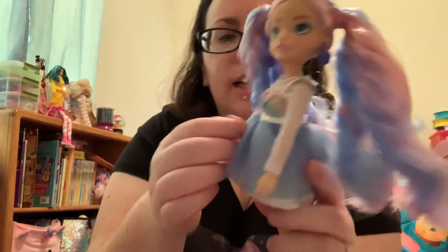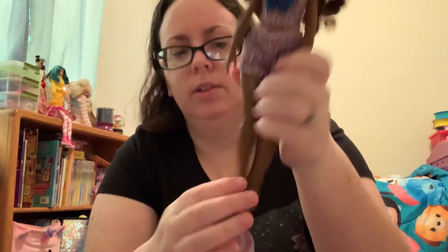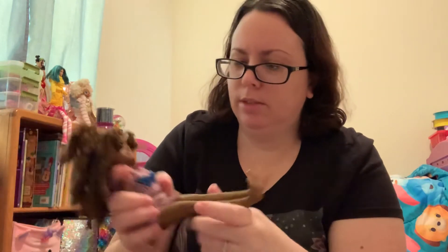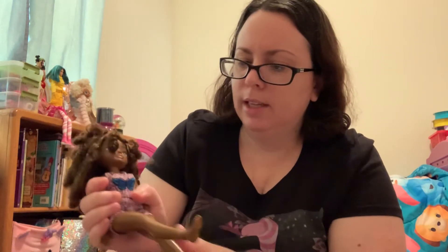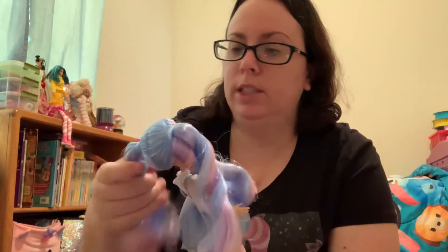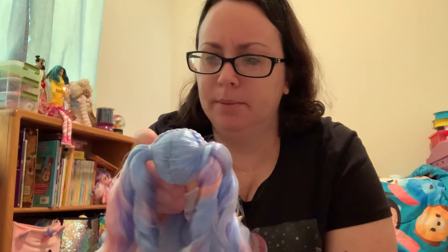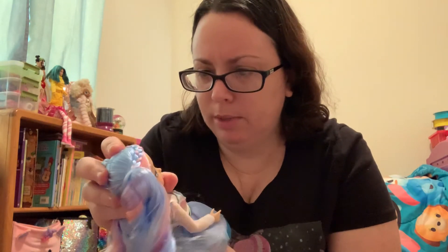The dress is layered — silver sparkly, then white tulle, blue, and then lavender. They have elbow articulation, wrist articulation, and ankle articulation. I'm not sure why they skipped the knees, because without knee articulation you can't make them sit in a chair for pretend play. I know some people weren't really feeling the lack of knee articulation, but I'm a little more flexible about it.